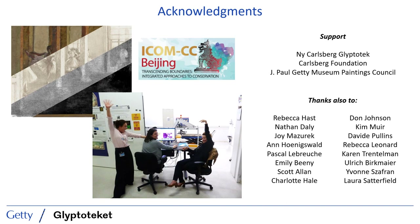And with that, I'd like to thank everyone who made this work possible, including my enthusiastic co-authors, for their willingness to take such an integrated approach to the study of this important painting.